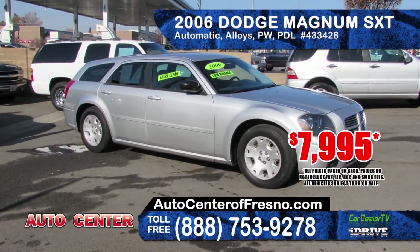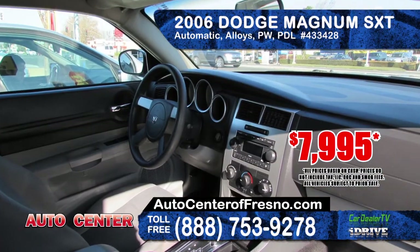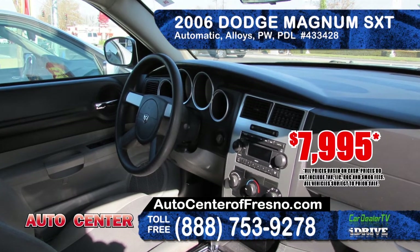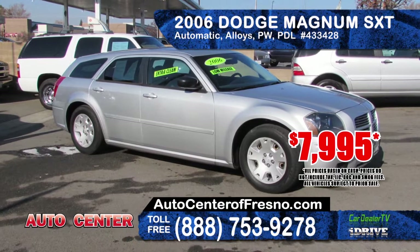Next is the 2006 Dodge Magnum SXT. It features automatic transmission, alloy wheels, power windows and door locks and AM-FM CD player. Priced at only $7,995.